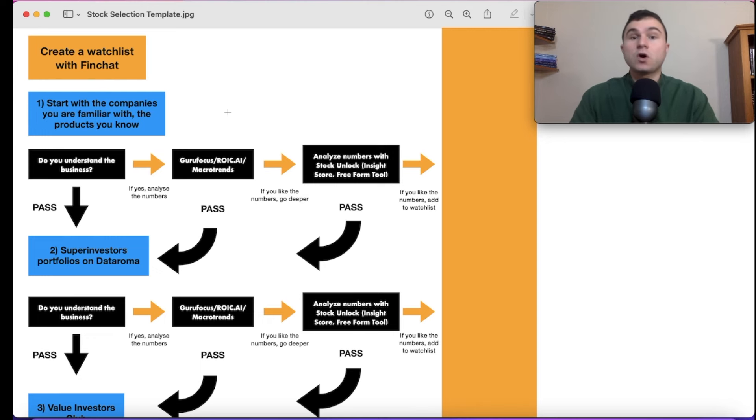The advantage of starting with businesses you know is that you already are a customer. You know the customer experience, you know if the company has a moat, you know if it's different from its competitors. For example, I use Spotify. I have all my playlists there and I don't want to switch to Apple Music. The price is fine. As a customer, you know the product, the services, the churn rate — you have a lot of knowledge.